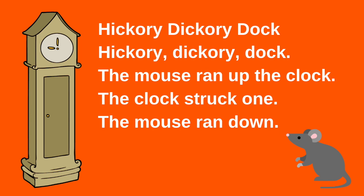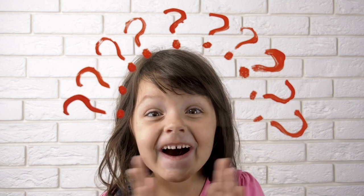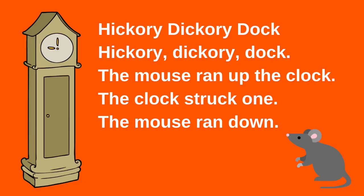What are the rhyming words in the nursery rhyme hickory dickory dock? Hickory dickory dock. The mouse ran up the clock. The clock struck one. The mouse ran down. If your answers are hickory and dickory, you are correct. How about dock and clock? Do they rhyme? Very good. The rhyming words in hickory dickory dock are hickory and dickory, and dock and clock.